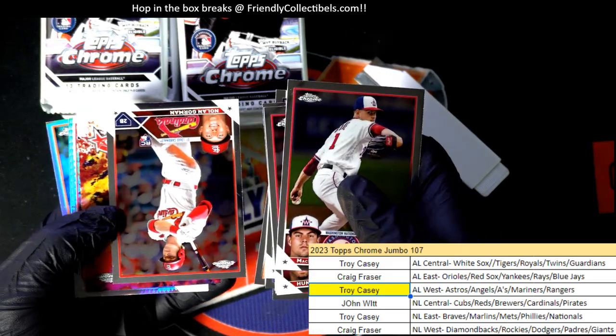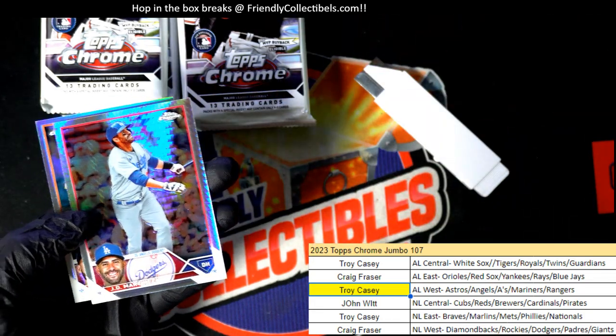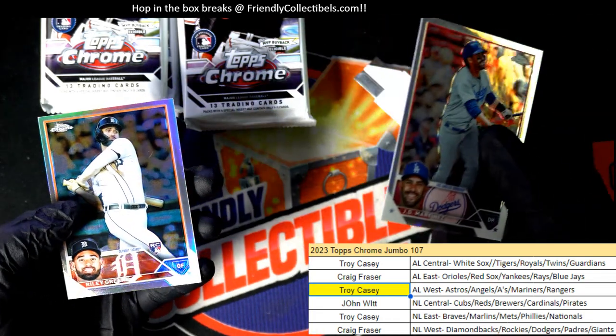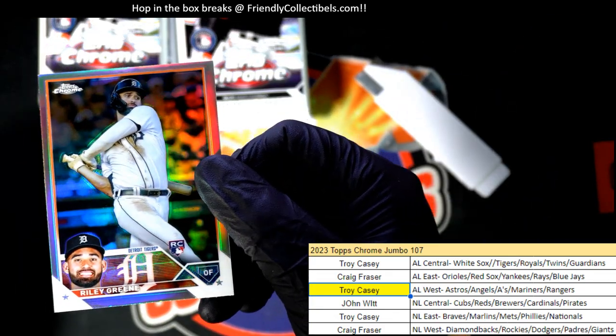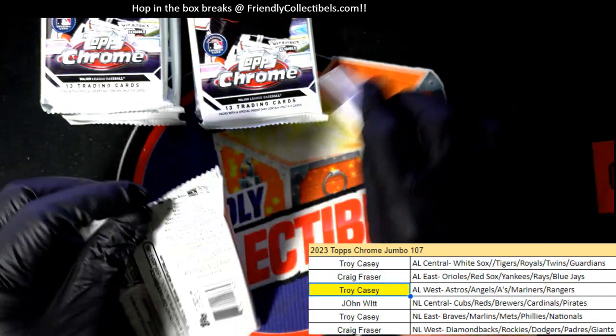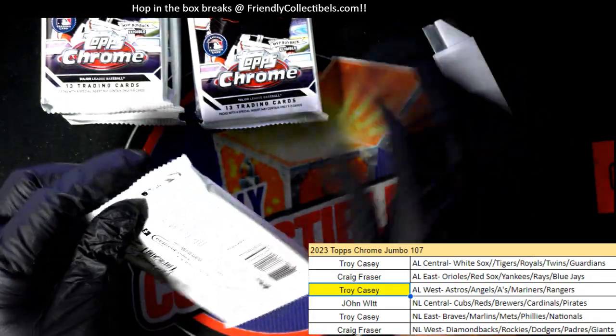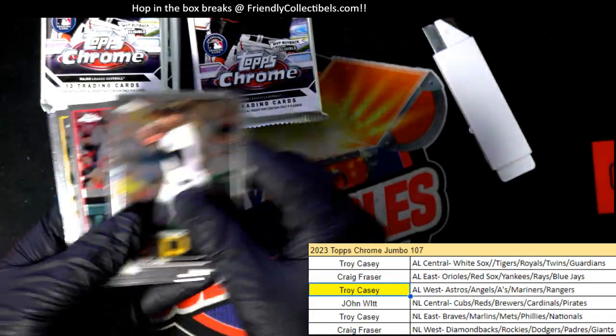Nice Nolan Gorman. Future star CJ Abrams. Radley Green refractor rookie. This is not one of the image variants.